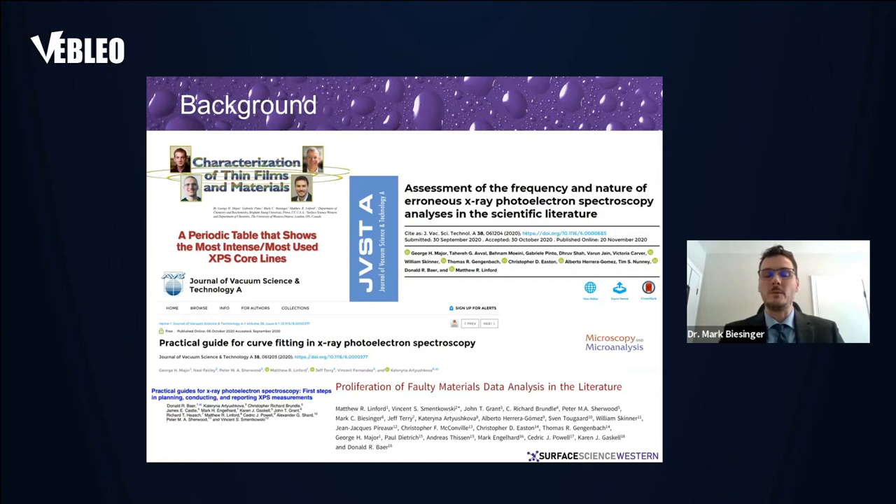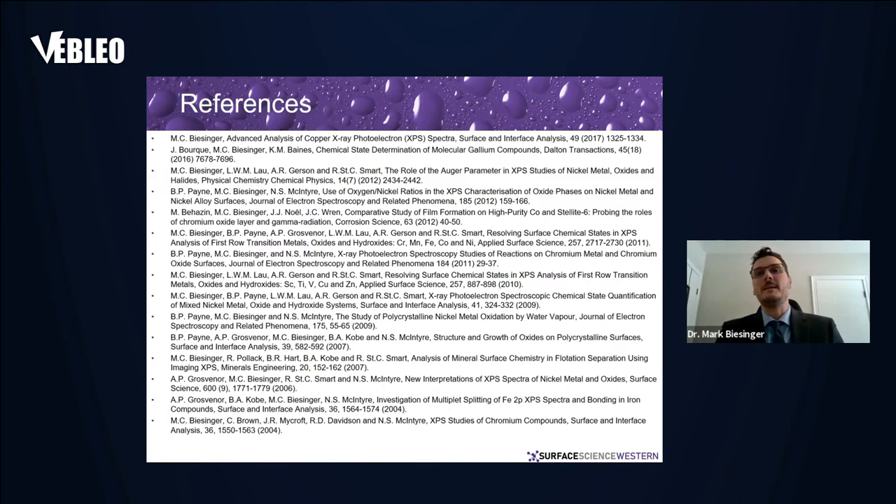The point is that XPS is not just a point-and-shoot type of technique. There is a need for expertise on both the analysis side as well as the interpretation side. I and many in the XPS community have been working to fix this, and there are some publications that have been put forward in that respect. This is not just an XPS issue — there are issues in the broader analytical community with other techniques as well.